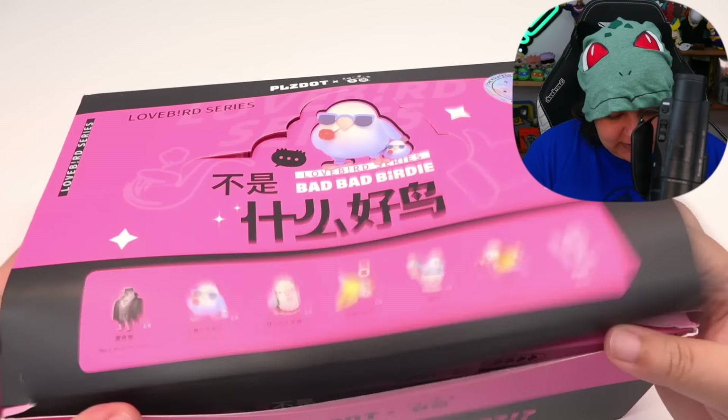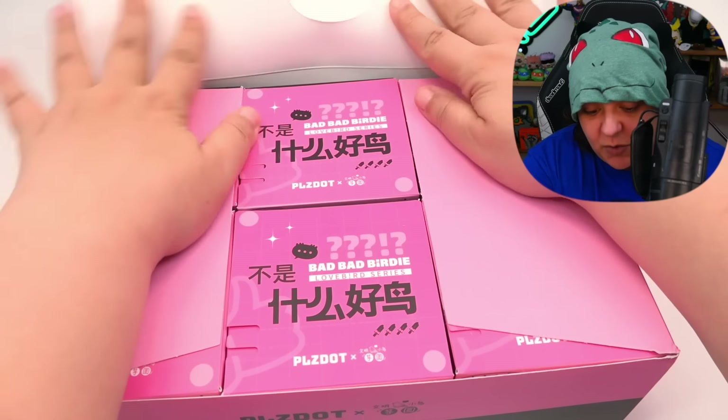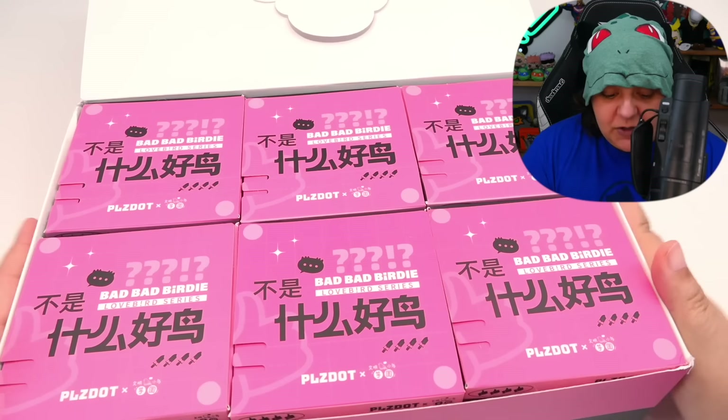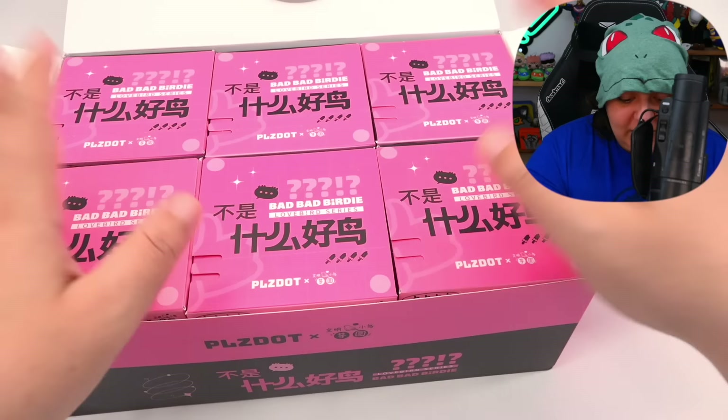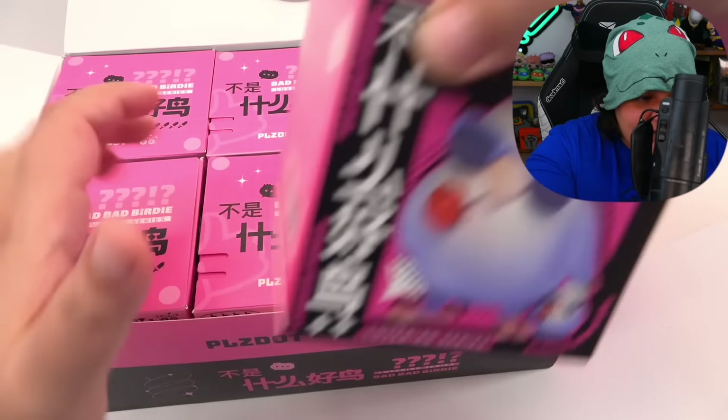Let's see what this box looks like on the inside. These are way bigger than I expected — these are huge. It means we might either get all of the main set or basically everything on the main set minus one if we do get the rare. So let's go ahead and start with this one.